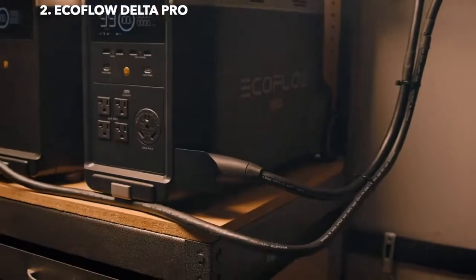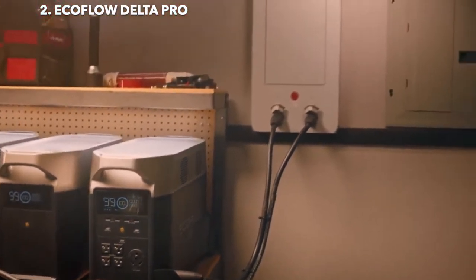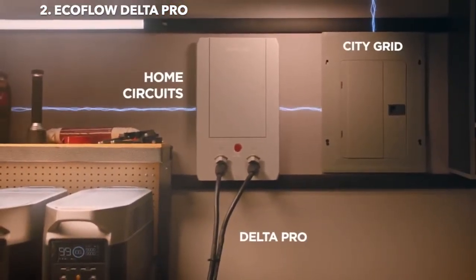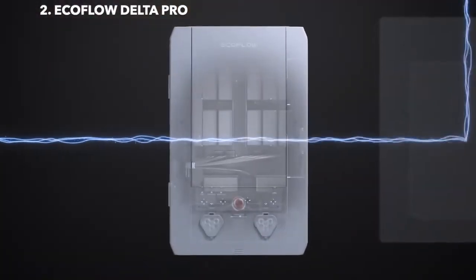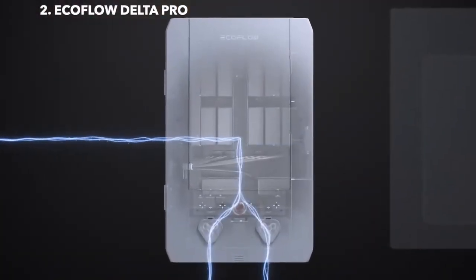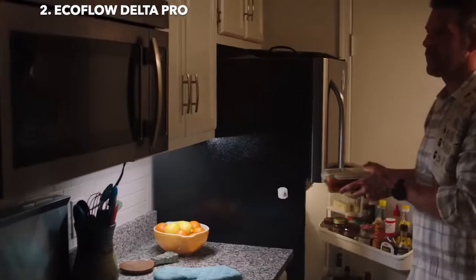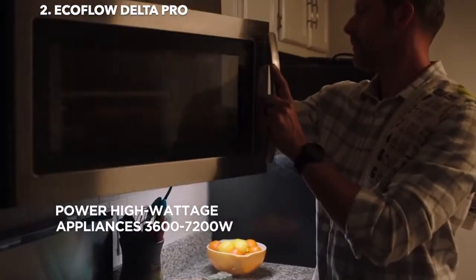The Delta Pro ecosystem connects directly to your home with the new EcoFlow Smart Home Panel, which immediately reroutes to Delta Pro to provide uninterrupted power during emergencies. Power outages are no longer a problem, as Delta Pro keeps your entire home fully powered, even high wattage appliances.